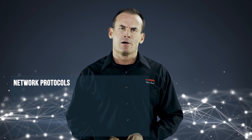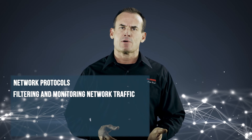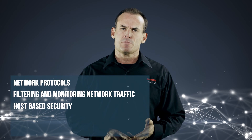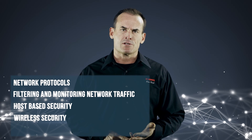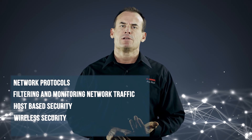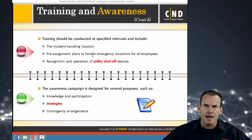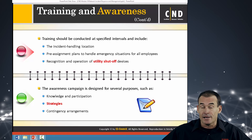We're going to take you from ground zero talking about network protocols, filtering and monitoring network traffic, through security policy implementation, to host-based security, to wireless security, and ultimately to the detection and response phase in forensic investigation. We're going to take you through all of the techniques, the procedures, and the tools to help you implement a three-fold approach to network defense.